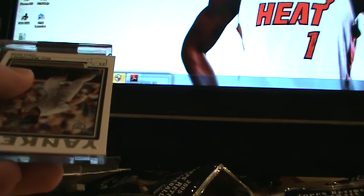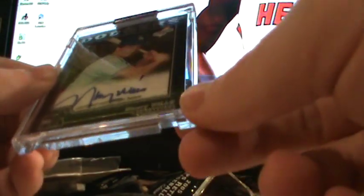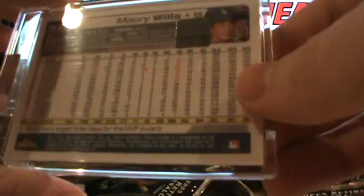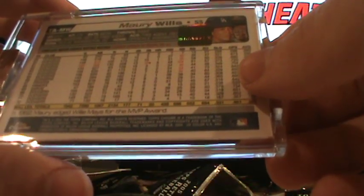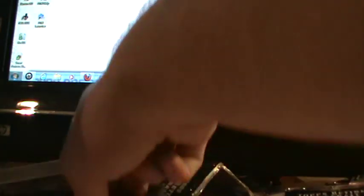Base cards there. Very very similar design. And the Dodgers — Maury Wills. Very nice. On-card autograph — all of these are of course on-card. Very very nice, phenomenal hitter back in the day. Beautiful — these are absolutely gorgeous.